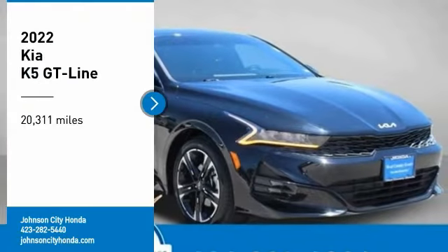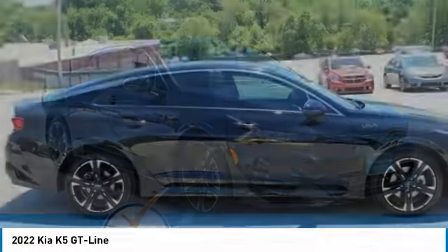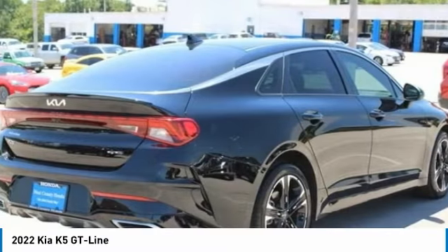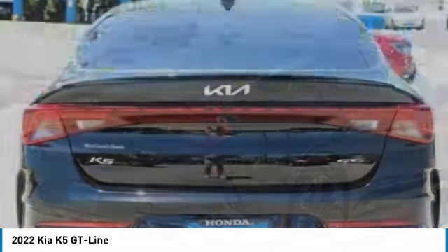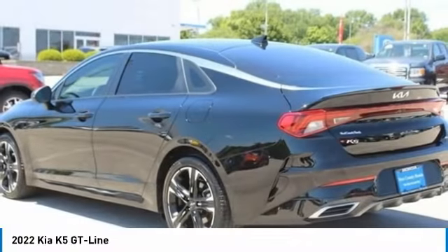We are pleased to show you the 2022 Kia K5. The Kia K5 has a stylish exterior that will be sure to turn heads, sleek interior looks, fantastic handling, and an abundance of technology will make this a fun vehicle to drive.